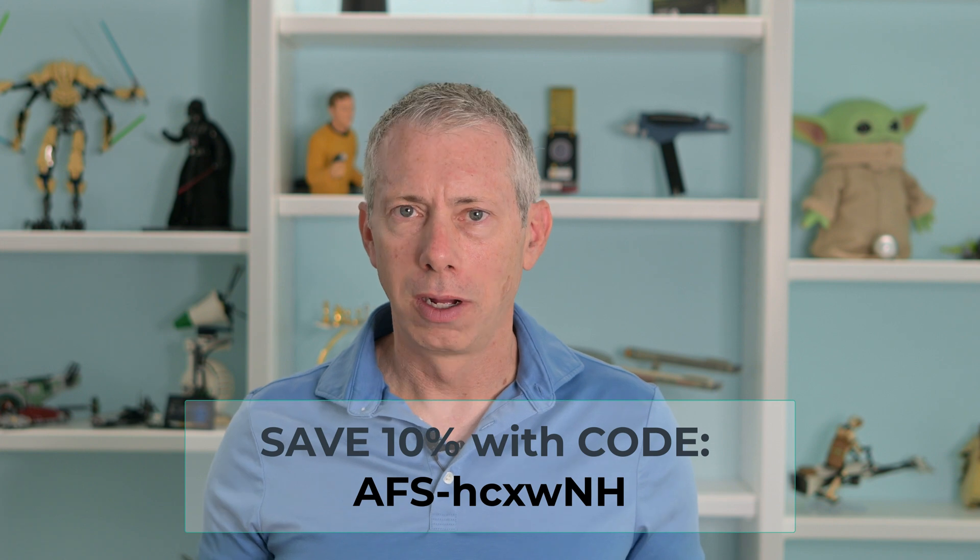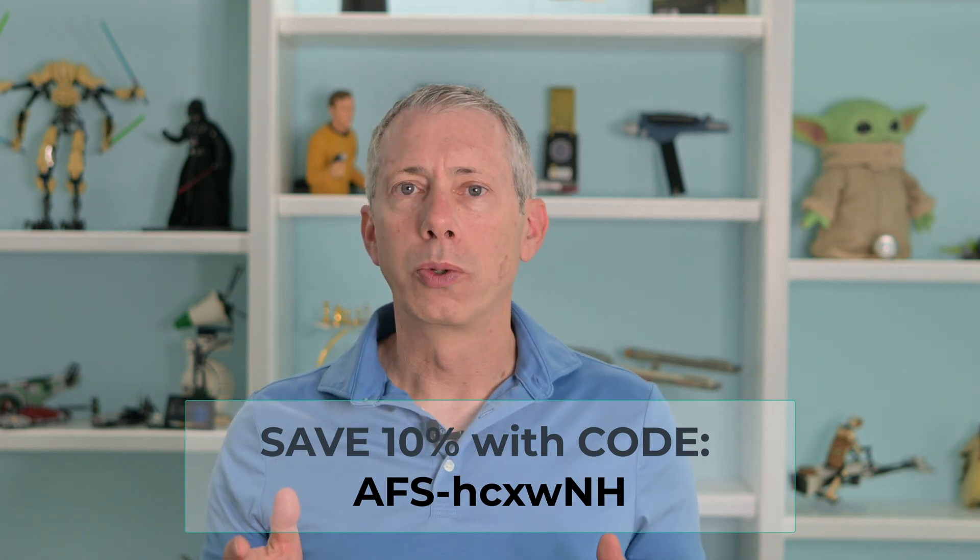If you've been sitting on the fence thinking maybe it's time to upgrade to Luminar Neo, well, I'll tell you what. If you need to renew your subscription, or if you're still on Luminar AI or Luminar 4, there is a great sale now on Luminar Neo. The sale starts today, June 2nd, and it runs until June 14th, 2023.